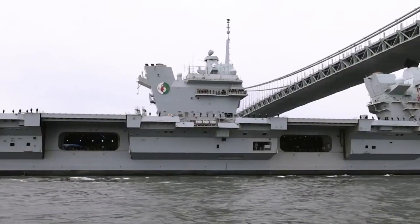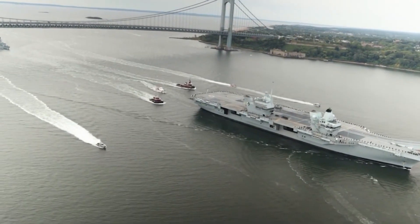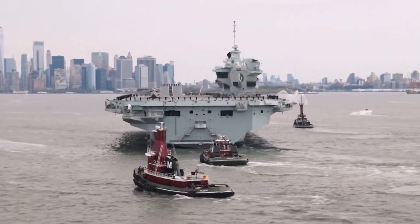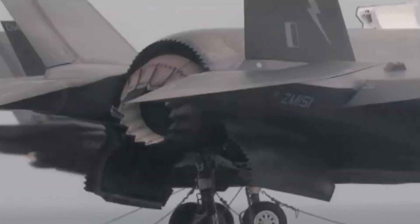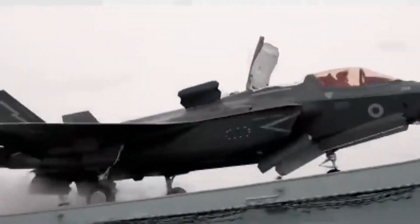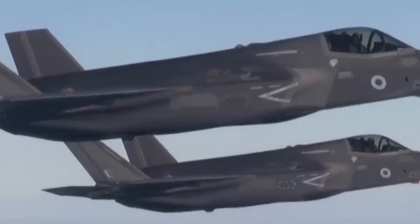The Queen Elizabeth class aircraft carrier is a hub of intelligence and situational awareness. Its sensor and processing systems are state-of-the-art, ensuring the carrier can navigate any waters safely and with confidence. The S-1850M long-range radar grants the carrier the ability to detect threats from afar, providing ample time for response. The Type 997 Artisan 3D medium-range radar complements the long-range system.